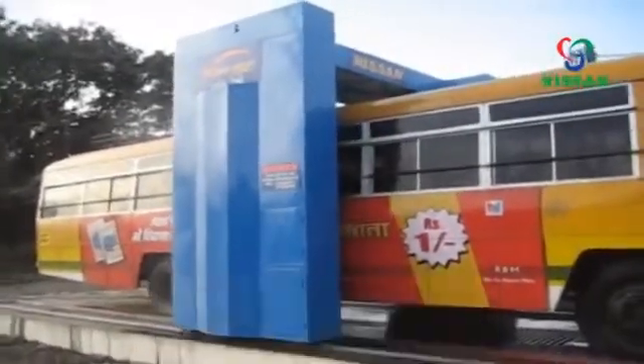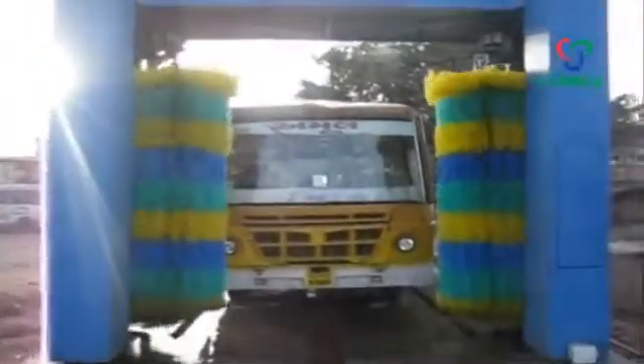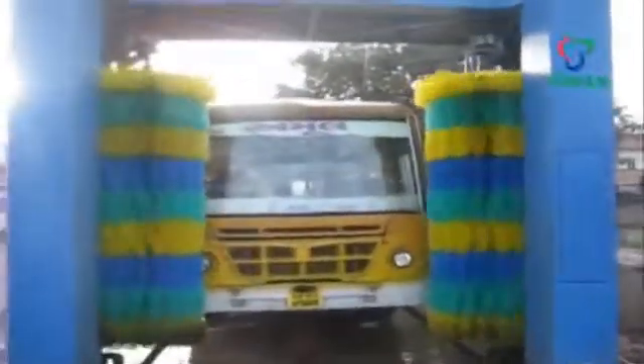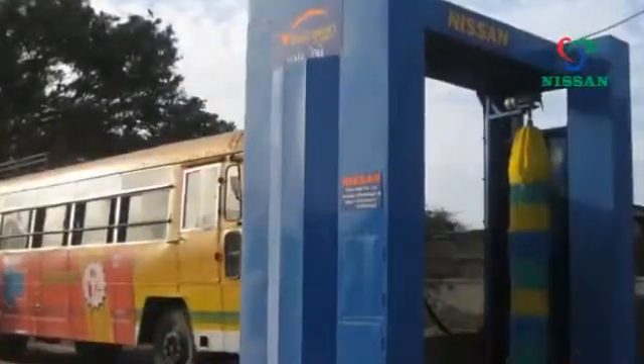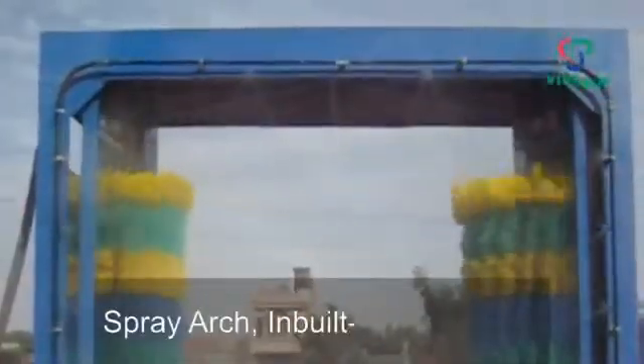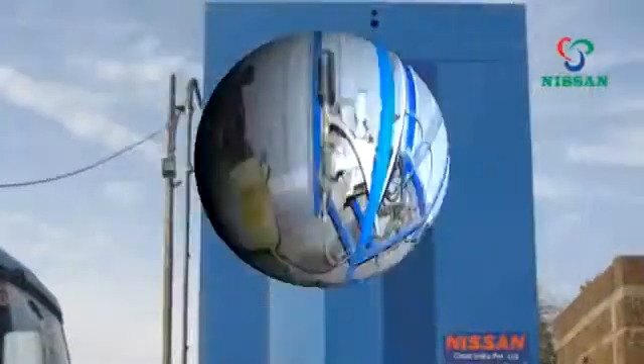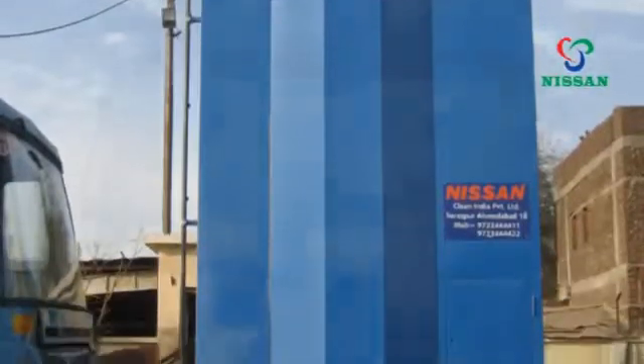The system consists of three steps in the washing cycle: a high-pressure pre-wash to wet the dirt on the vehicle surface; a high-pressure soft wash with specially designed stainless steel nozzles; and a high-pressure water wash with two vertical brushes that remove all dirt, mud, stains, salt deposits, and more from the vehicle surfaces. The NWS 2BT comes with two vertical side brushes, a spray arc, an inbuilt control panel, guide rails, a detergent injection system, and many other features.